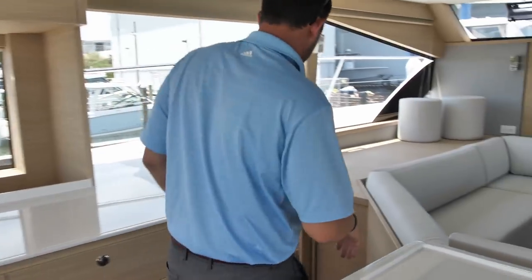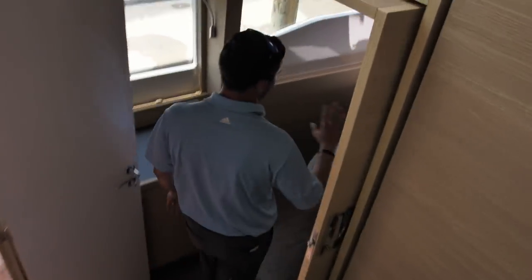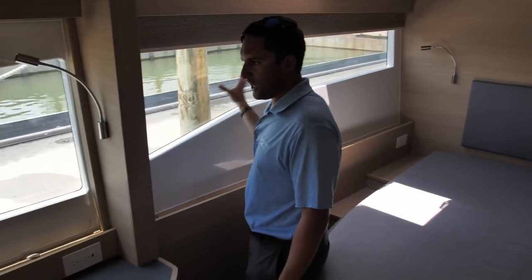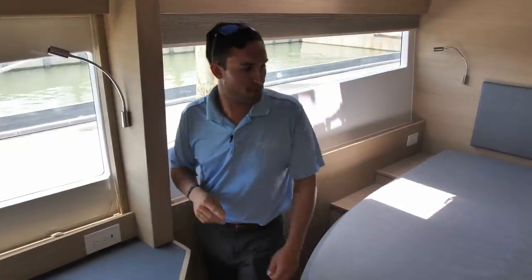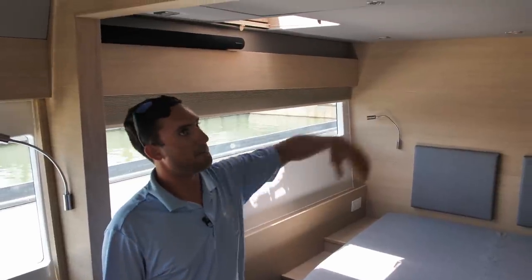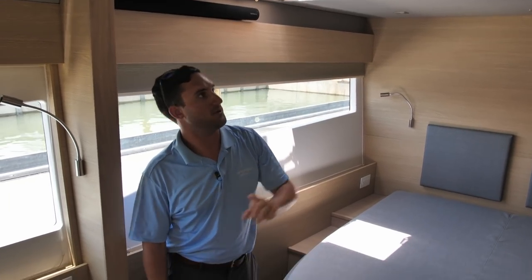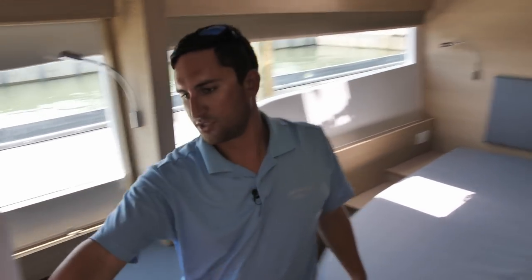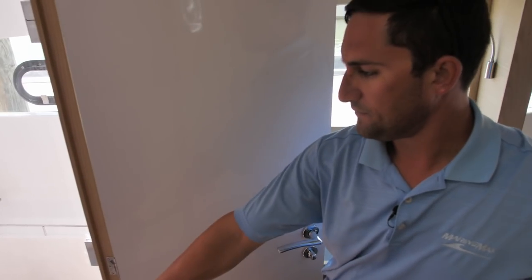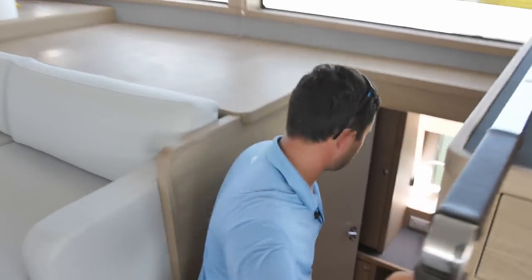Follow me down here to the port stateroom — this is the smaller of the two side staterooms inside the boat. Still rather large, with a nice light and a lot of natural light coming in. I'm about six feet tall and you can see I don't have an issue with the head space. You'll have a drop-down TV — not rigged yet on this boat — and of course there's a dry head here. This stateroom is smaller because on a four- or five-stateroom boat you've got the crew quarters back there; on a three-stateroom layout this would be larger.